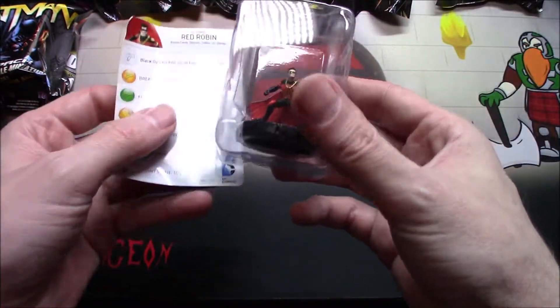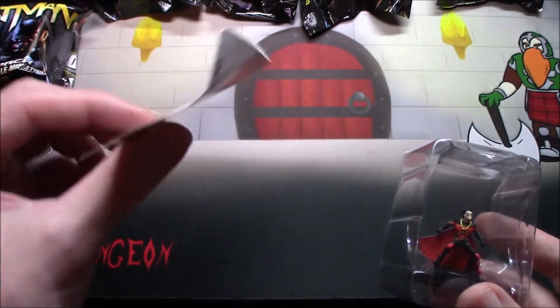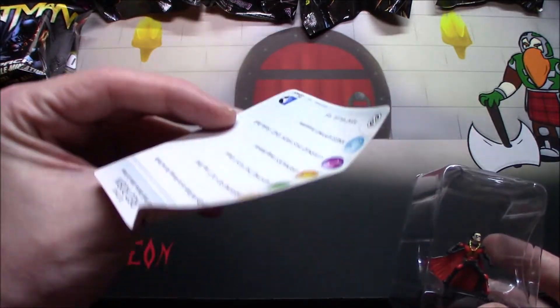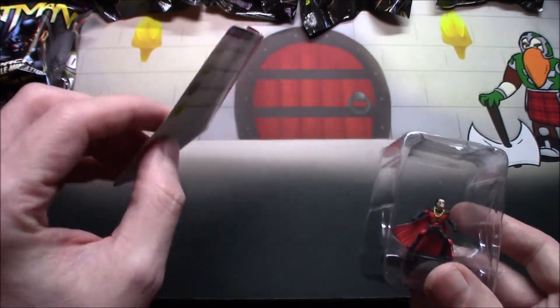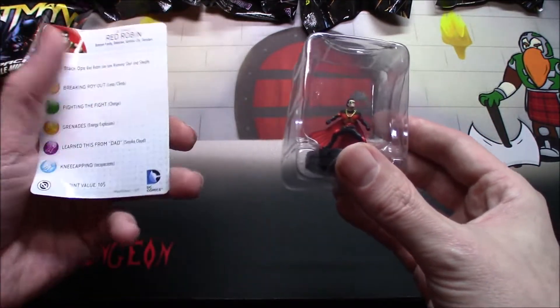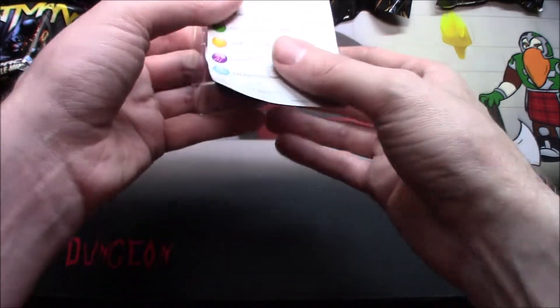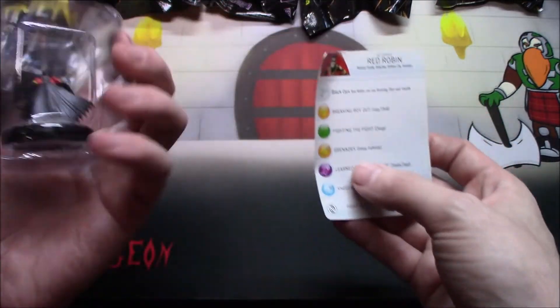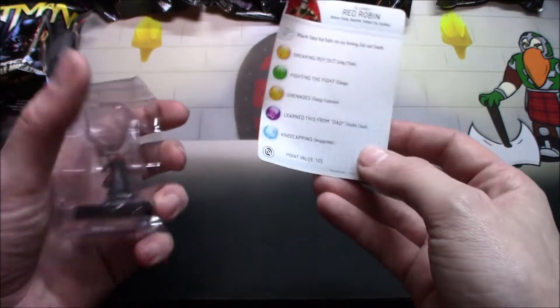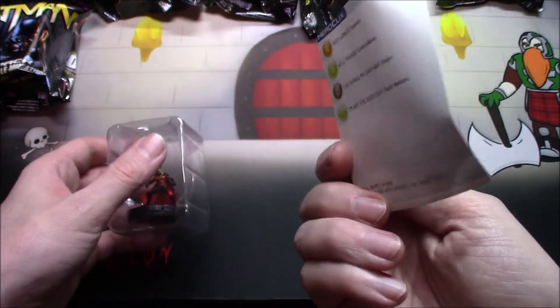Oh, Red Robin! God, I still hate this so much — why would you do this? I mean, it almost would have made more sense if they tried to make smaller cards that would have fit in the protected area. Even though that would have sucked, it'd be better than this — this is just horrible.